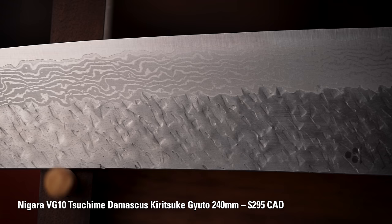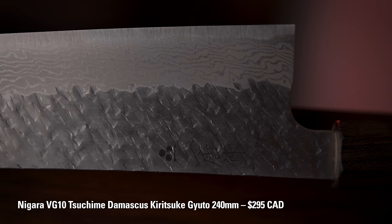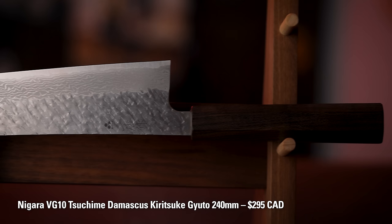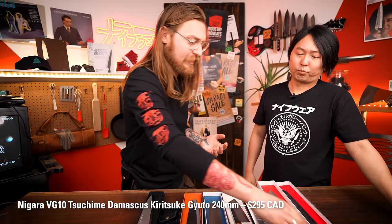Their whole line is great — I remember seeing the Nakiri with a little bit of a reverse tip to it. Super cool. Nigara Hamono really knows how to make cool, badass knives, and I'm so sold on these. I think this 240 is going to end up coming home with me. It's got just enough weight — not too heavy, not too light, kind of that Goldilocks zone, even for a bigger knife. The whole line is quite reasonably priced for what you're getting both in terms of function and looks, fit and finish. Stunning handles — really nice and smooth, very comfortable to hold.